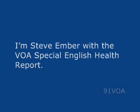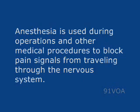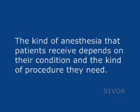I'm Steve Ember with the VOA Special English Health Report. Anesthesia is used during operations and other medical procedures to block pain signals from traveling through the nervous system. The kind of anesthesia that patients receive depends on their condition and the kind of procedure they need.